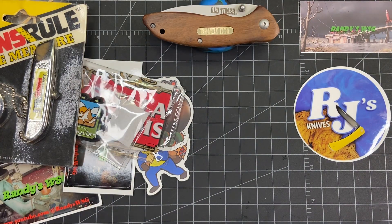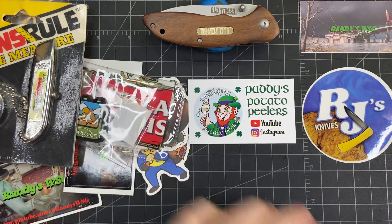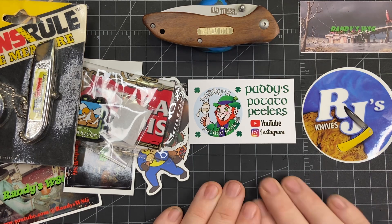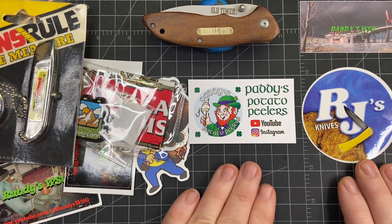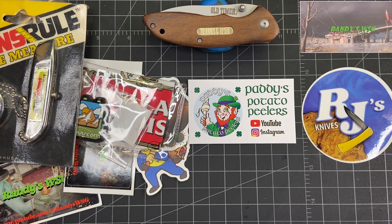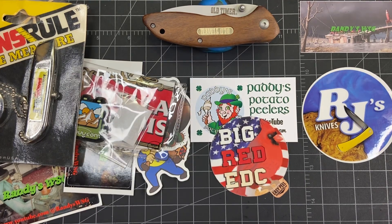And if by chance someone in the UK draws, Patty Potato Pillar said he would add something — he said a Swiss Army knife. So thank you very much to Patty. These are two people you have to subscribe to for sure. And while this is all going on, Big Red said he'd add a little something extra too, though he didn't tell me what — but that's awesome!